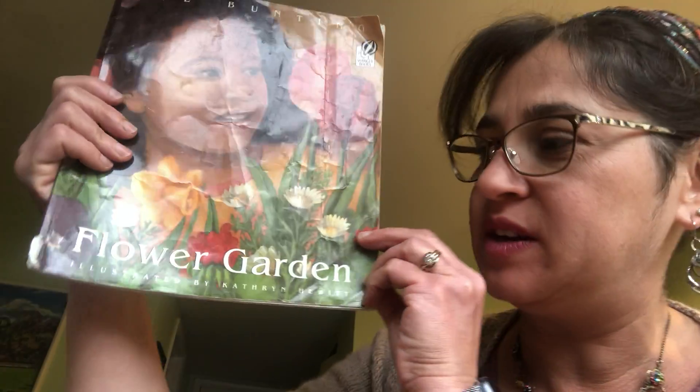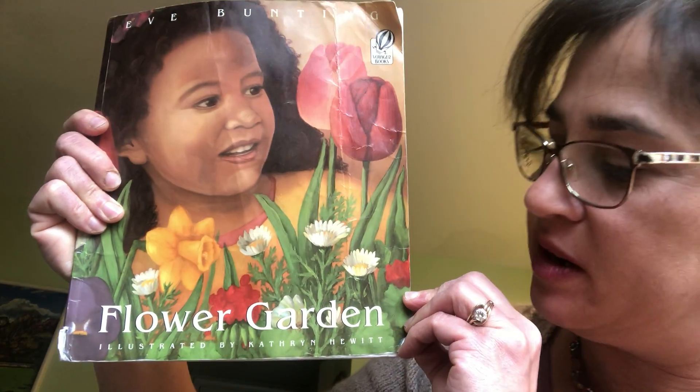Hello, I'm Miss Donna, and today I'm going to read Flower Garden by Eve Bunting, illustrated by Katherine Hewitt.